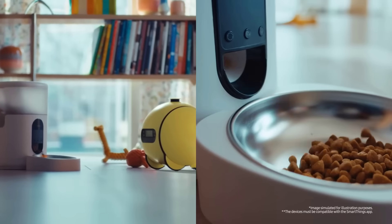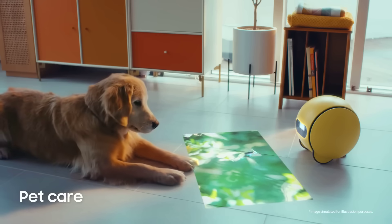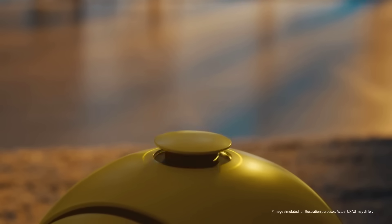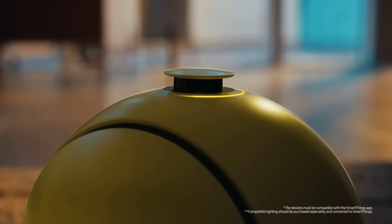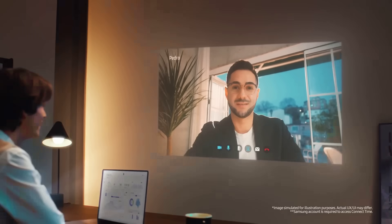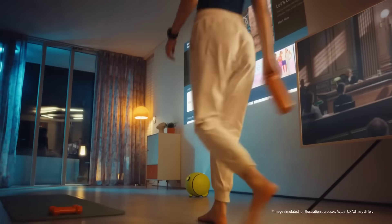Samsung have also been working on their Ball-y AI companion robot, unveiling the latest version at CES. This little bot rolls around on the floor and can be interacted with via voice commands or through other devices. In their demo video, they showed it controlling household appliances like a dog feeder, lights and air conditioning. It also comes with a movable projector that can display images and videos on the floor, walls or ceiling.